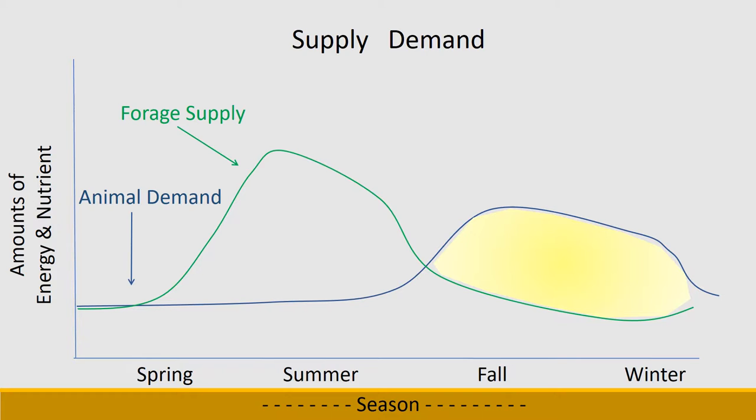A similar thing can happen if animals calve or have lambs too early — the highest demand of lactation is happening before the forage supply is abundant, and then one has to feed supplements. The goal of trying to match supply and demand is to limit the amount of feed you need to supplement.